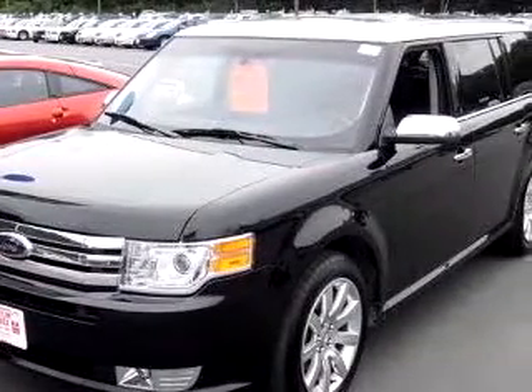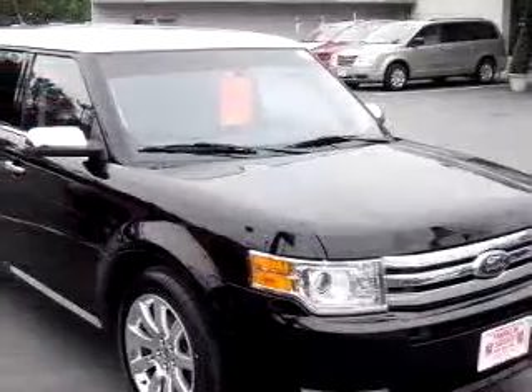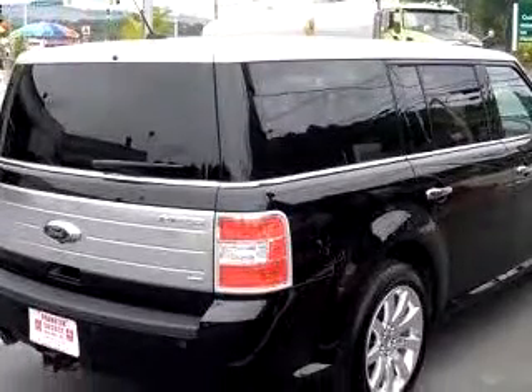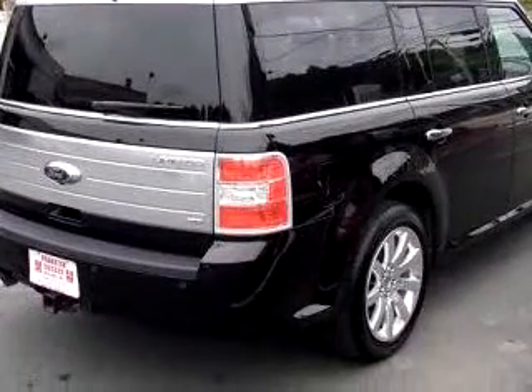We know you're not just looking out for you, you need a vehicle for your entire family. Imagine driving this 2009 Ford Flex Limited, equipped with a six-cylinder engine, automatic transmission and only 6,812 miles.